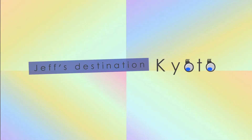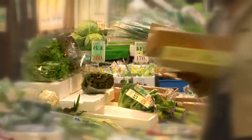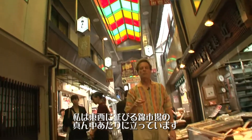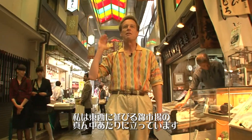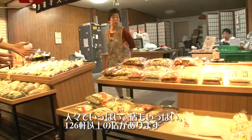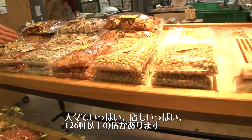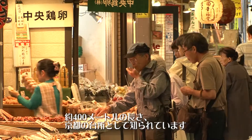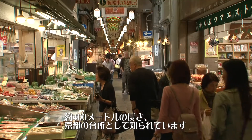Jeff's destination: Kyoto. I'm standing in the middle of what's known as the Nishiki Market. It runs east and west, full of people and full of shops. We've got over 126 shops, almost 400 meters long. So this became known as the kitchen — or the bread basket — of Kyoto.